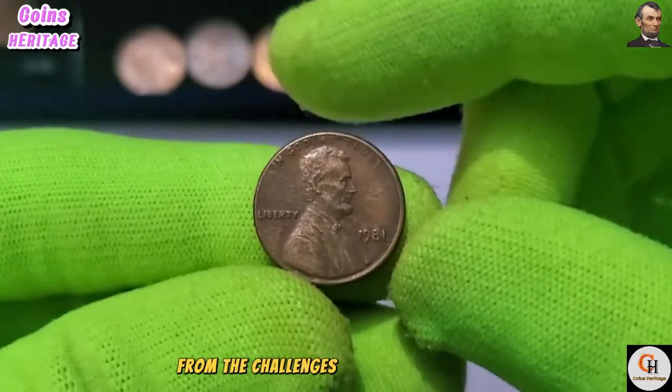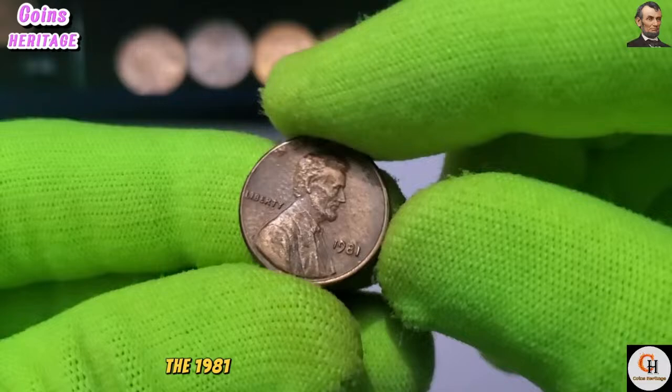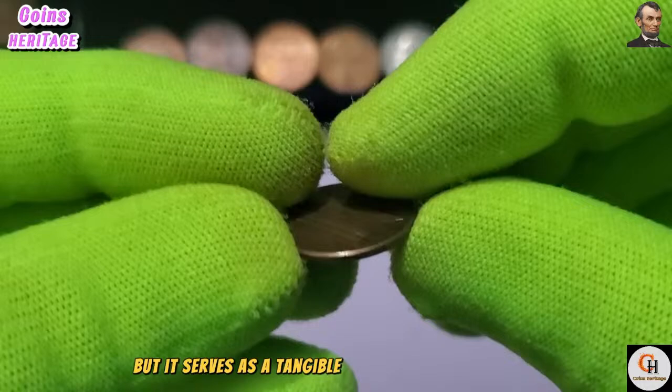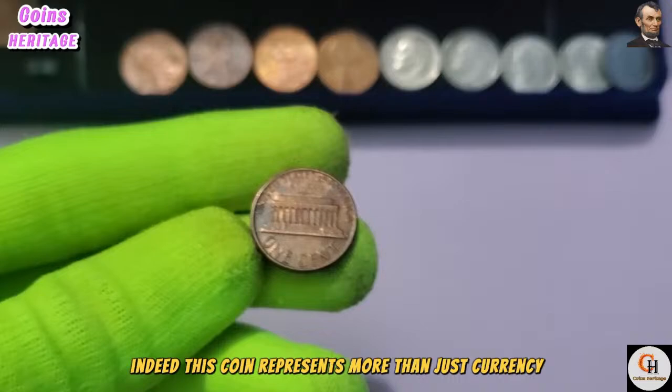From the challenges of the Cold War era to the triumphs of the space exploration program, this coin has borne witness to a nation in transition. The 1981 One Cent coin may seem ordinary at first glance, but it serves as a tangible link to America's past — a reminder of the values and principles that have shaped the nation's identity. This coin represents more than just currency; it embodies the aspirations of a people striving for a better future.